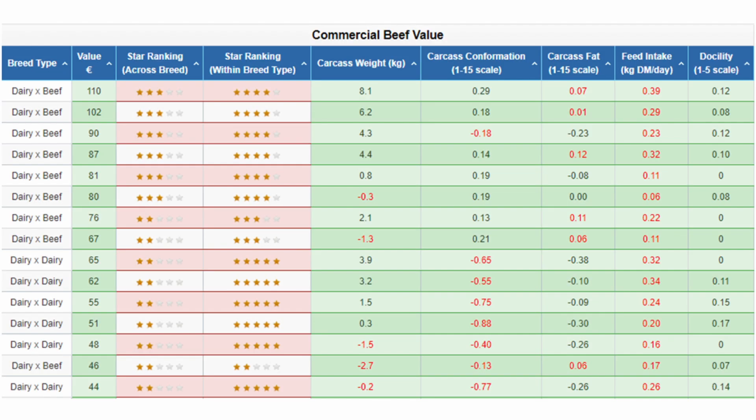The CBV is available through the profile section of the ICBF HerdPlus and on the mart boards for animals that are genotyped. CBV values are expressed as a Euro value and will be generated for all cattle that are likely to be finished.